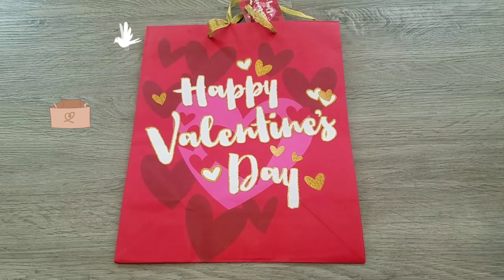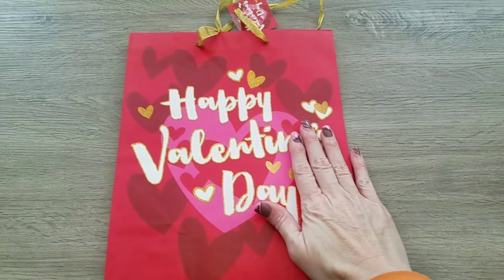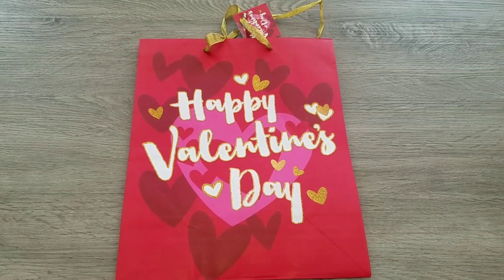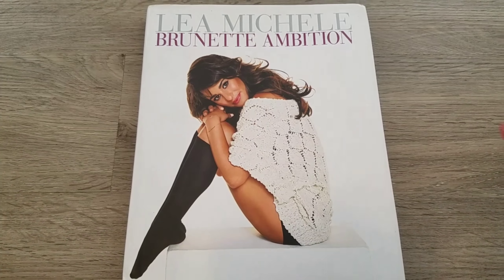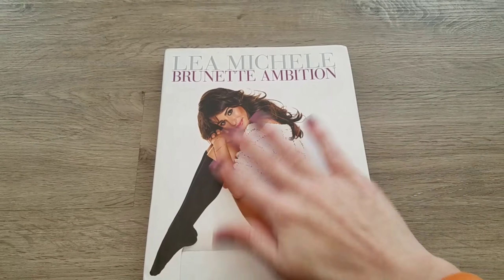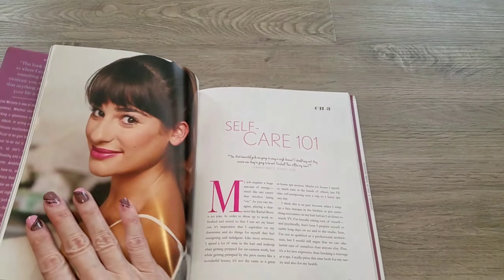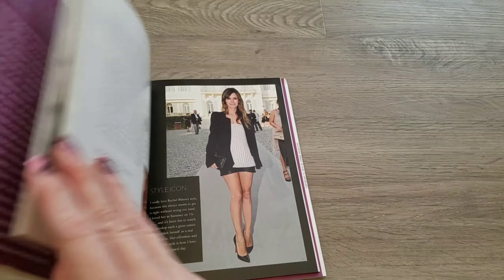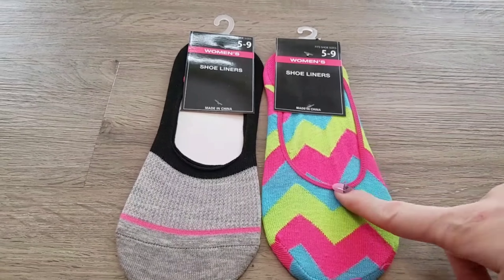This is going to be Kerrigan's bag — she is my 16-year-old daughter. In her bag, all but one item came from Dollar Tree. I got Kerrigan the Lea Michele book. She loves Glee and loves this girl, so I went ahead and picked it up. It's got tons of things in it, gorgeous pictures, so I knew she would enjoy that.